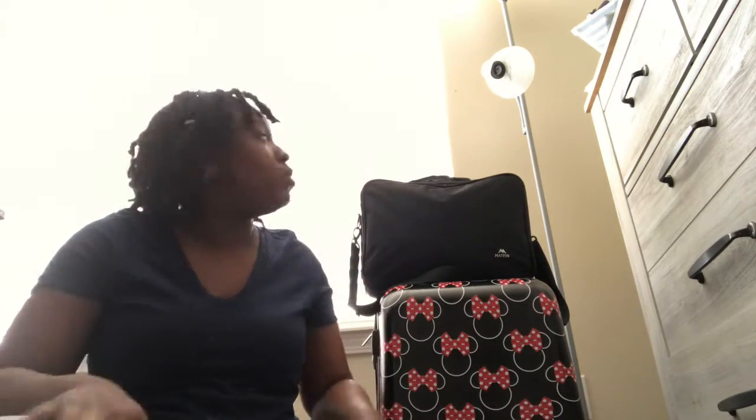Hi you guys, it's your girl Chrissy and I'm back with another video. Excuse my face — I cleaned my makeup case stuff yesterday and I was gonna do my face. When the camera comes on it seems like everything goes wrong, hair all over the place.